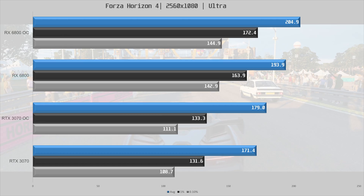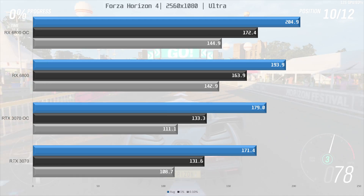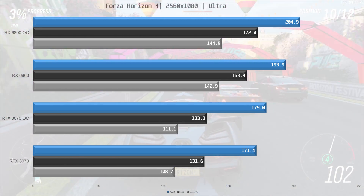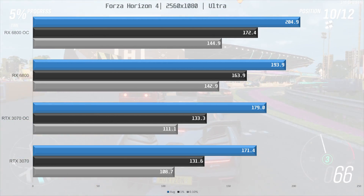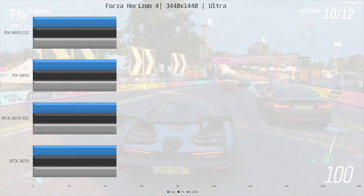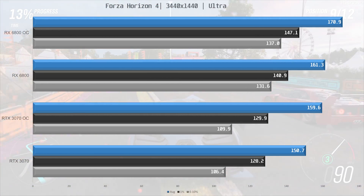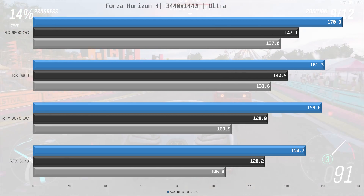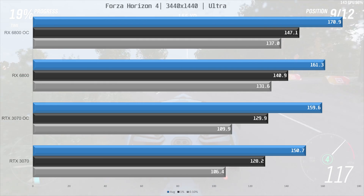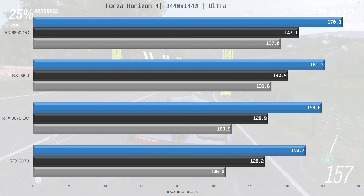Next game is Forza Horizon 4, and at stock the RX 6800 is 13% faster than the 3070. Overclocking the 3070 is not quite enough to match the stock 6800, and overclocking the 6800 means it's 14% faster than the overclocked 3070. Moving up to 1440p ultra-wide at stock, the 6800 is 7% faster than the 3070. When both are overclocked, that remains pretty much the same, but the 3070 is able to match the stock 6800 performance once overclocked.